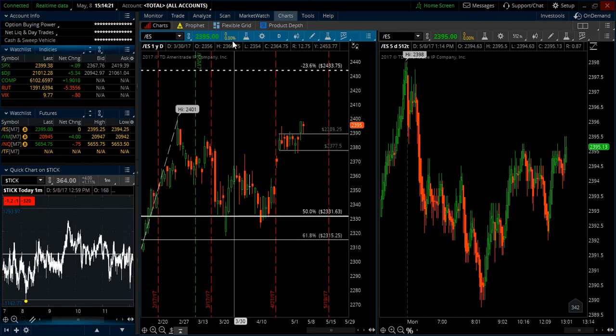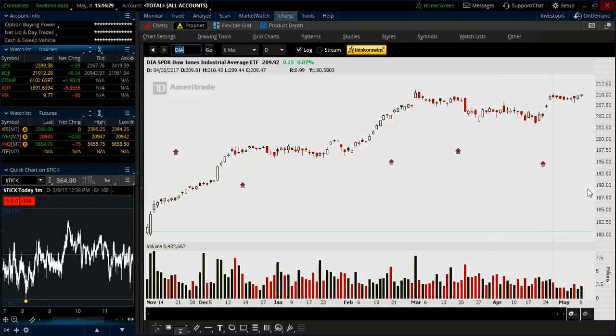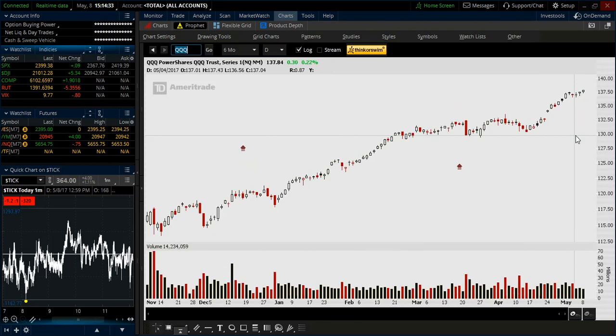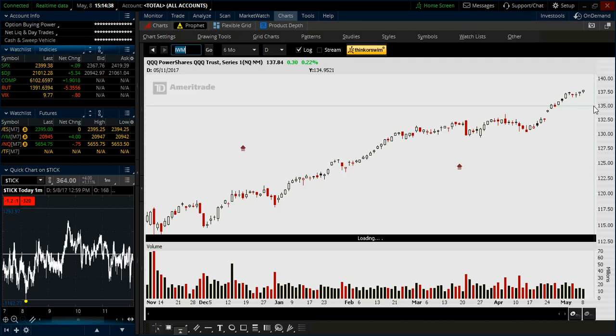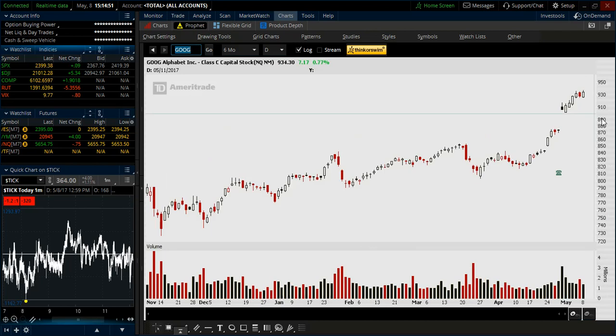If we go over to the individual indices, you can see the S&P making new highs, the Dow with the same bull flag pattern, the Nasdaq very much trending with a lot of strength, and then the Russell is the weakest one — not making those new highs, but still somewhat of a bull flag even though the pullback is a little bit more significant.